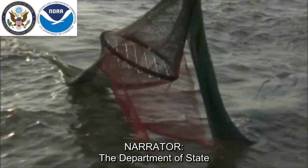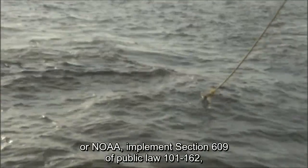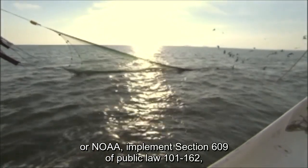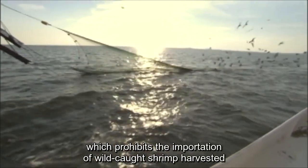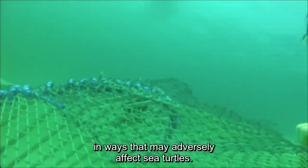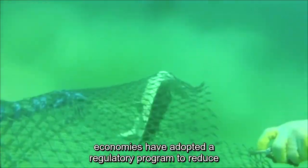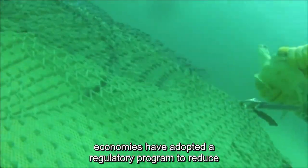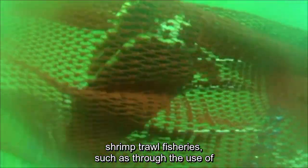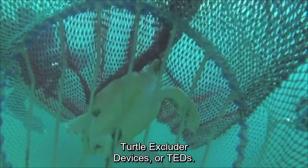The Department of State and the National Oceanic and Atmospheric Administration, or NOAA, implements Section 609 of Public Law 101-162, which prohibits the importation of wild-caught shrimp harvested in ways that may adversely affect sea turtles. The Department certifies to Congress if importing economies have adopted a regulatory program to reduce the incidental taking of sea turtles in their shrimp trawl fisheries, such as through the use of Turtle Excluder Devices, or TEDs.